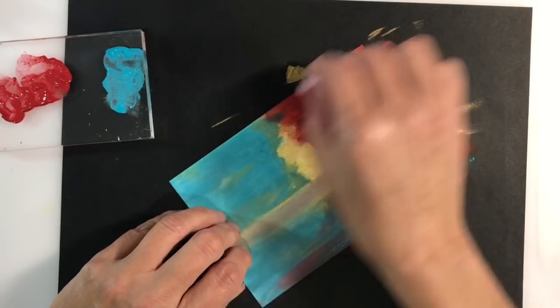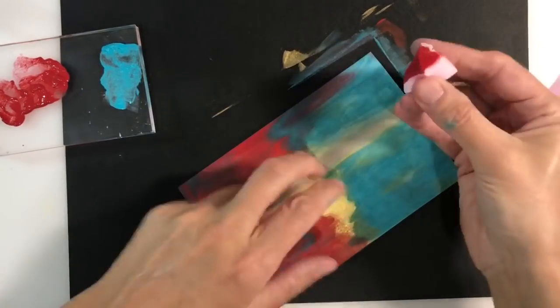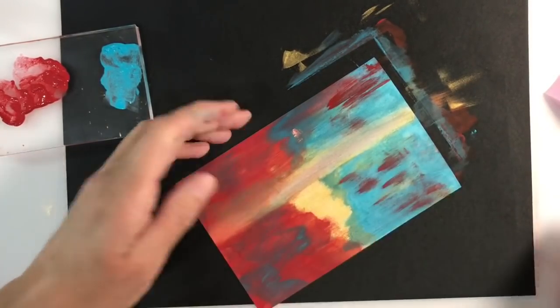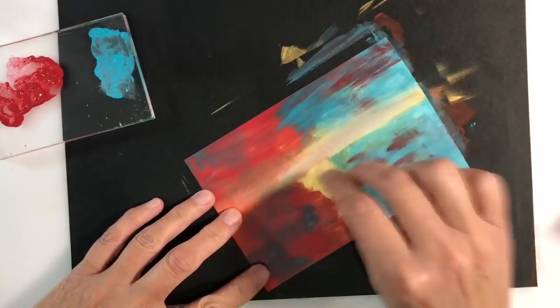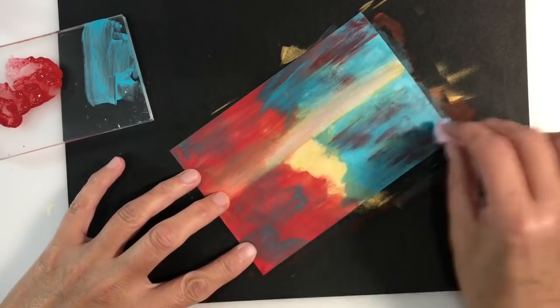I introduced some Violet and some Ultramarine Blue just to get some texture and colour going on in my background, and I'm just using cut up pieces of makeup sponge to apply my individual colours. I'm using a separate piece of sponge for each colour that I add.